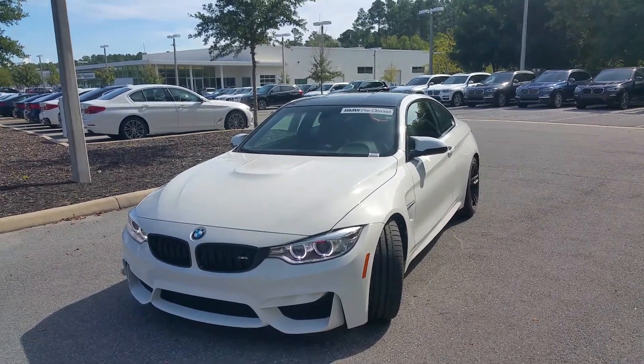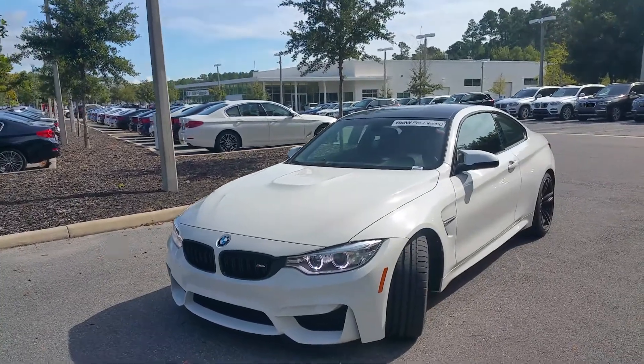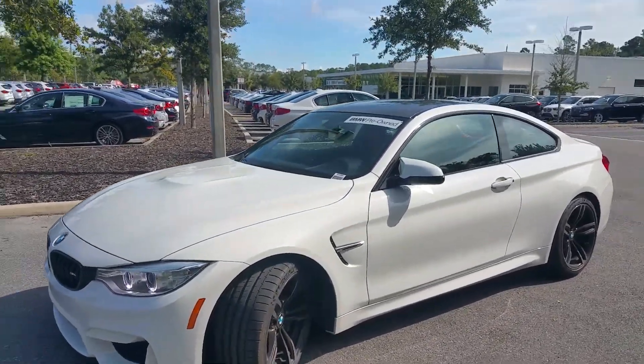Good morning, Joe. Rick Fair, BMW of Gainesville. Wanted to send you a quick video on this beautiful 2015 BMW M4.